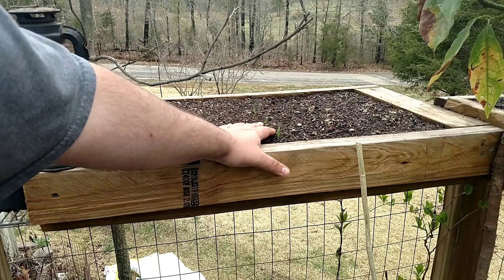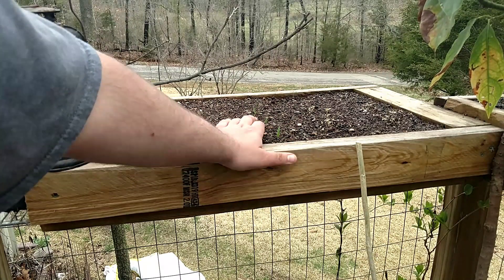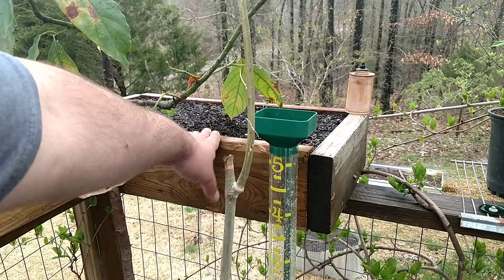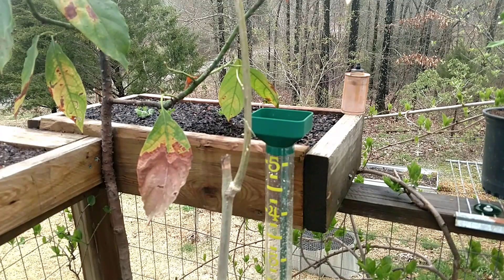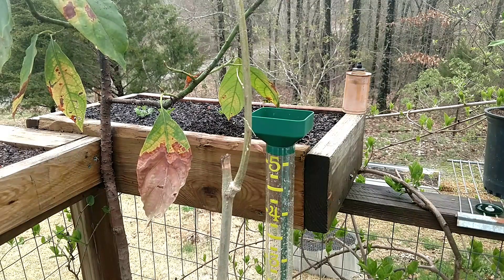Three of the five onions in here have sprouted. This other box here has peas in it — about five or six of them have actually broke the surface. I know I planted about 40 of them in there, so hopefully the rest will start popping up here pretty soon.